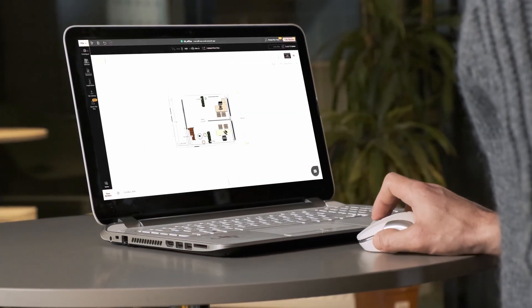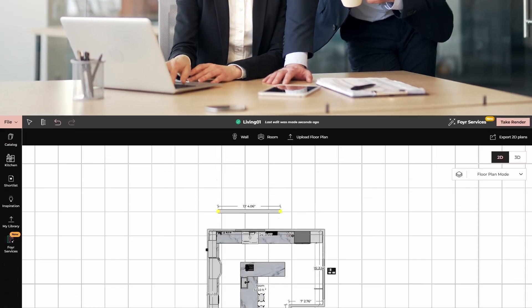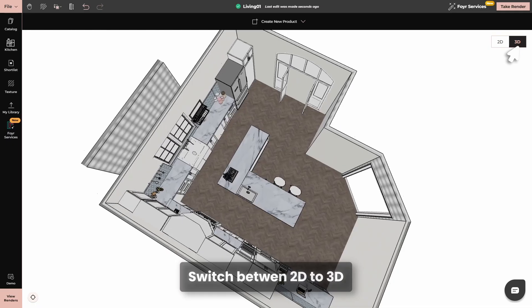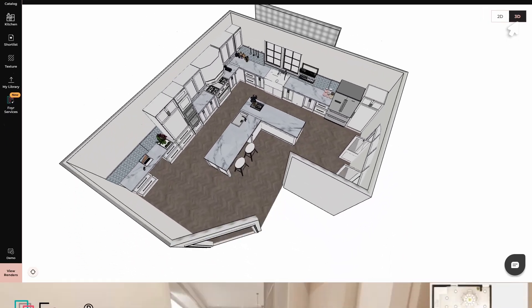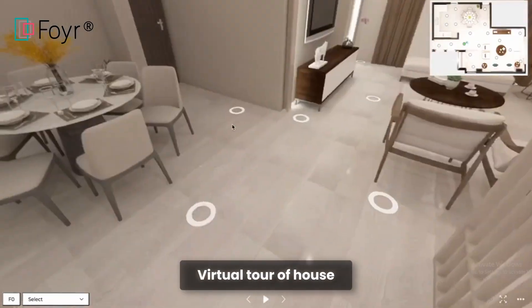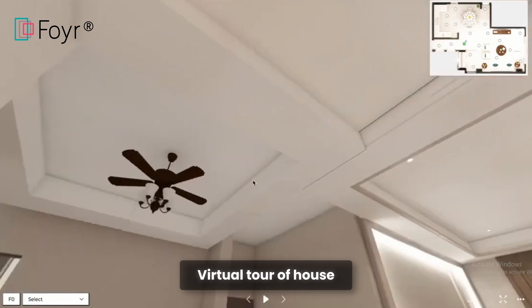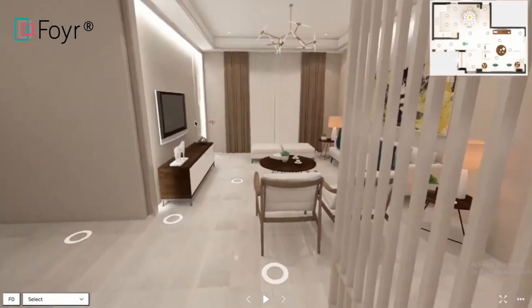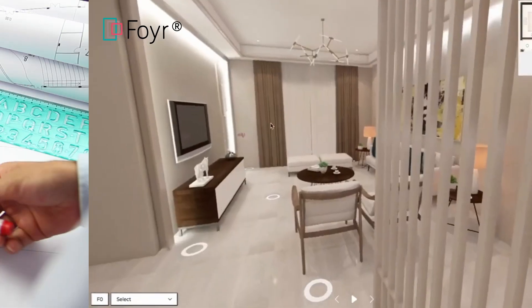The best part? It's easy to use. You don't need to be an expert designer to navigate this tool. With just a few clicks, you can switch between 2D and 3D views and instantly see how your design will look from every angle. 4Neo lets you virtually walk through your home, exploring every room as if it were already built — it's like getting a sneak peek into your future home, making sure every detail fits perfectly.